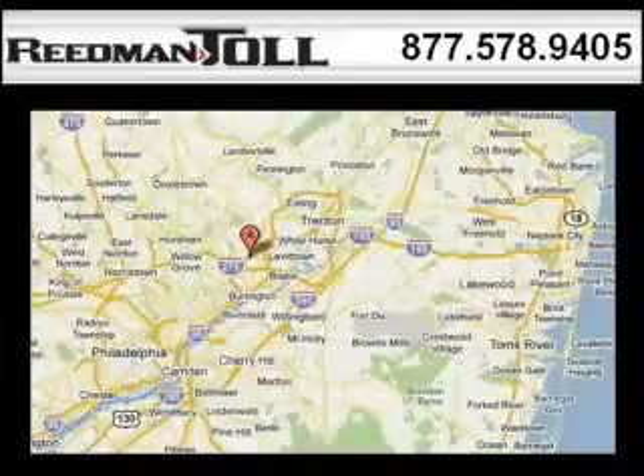Readman Toll is the dealership for you, conveniently located in Langhorne, PA off of I-95. Thank you.